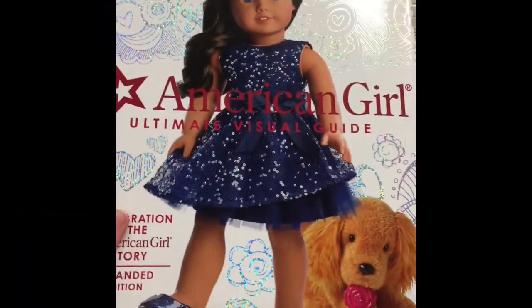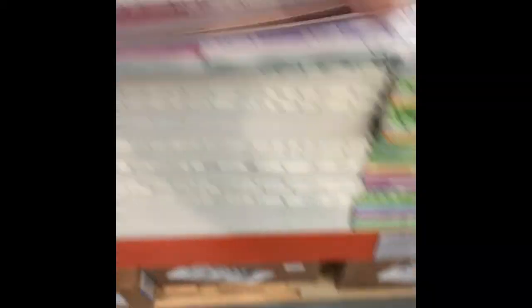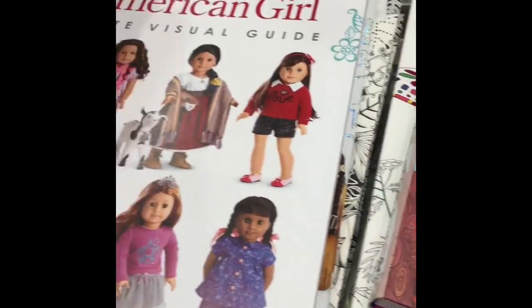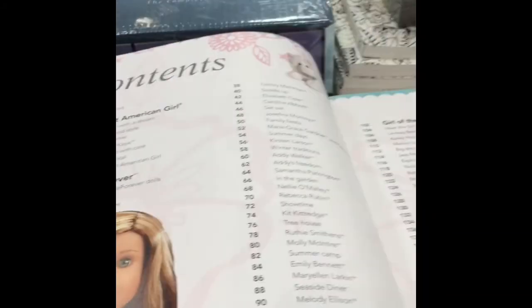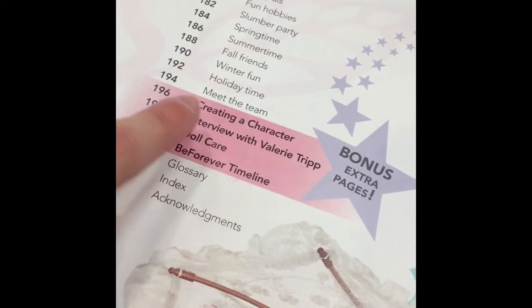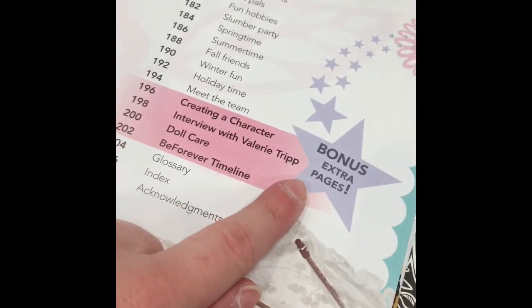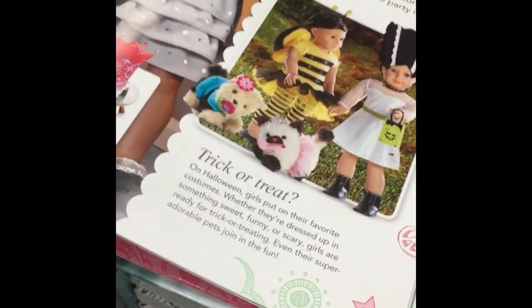You guys, I just found the AG visual guide here at Costco. It is $14 and it's supposedly the expanded edition. This is not that much different from mine, which is supposedly the normal edition — I think it's the same thing, just covered differently. The only difference is eight extra pages. I don't know if those bonus pages are important to you guys, but we can go through them now just so we know what they're like.